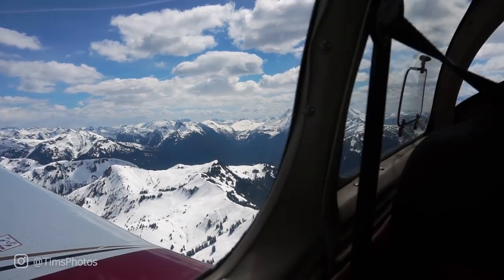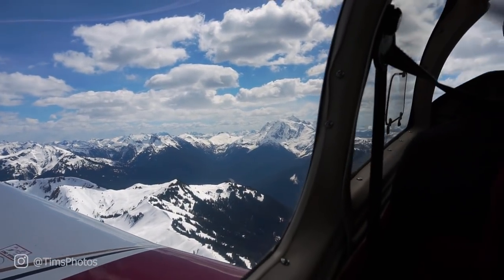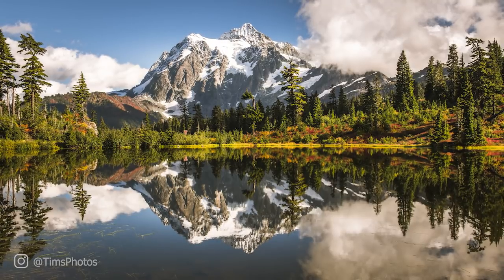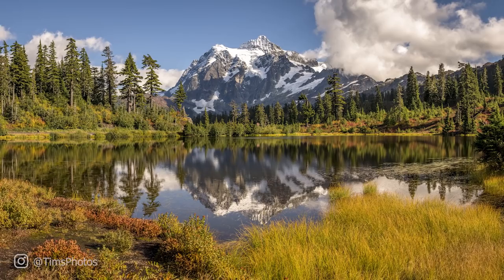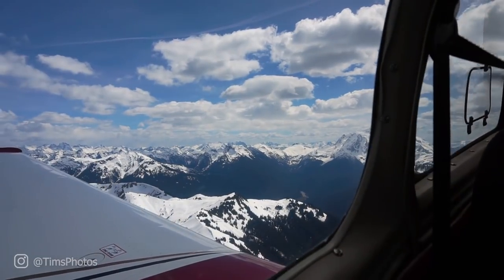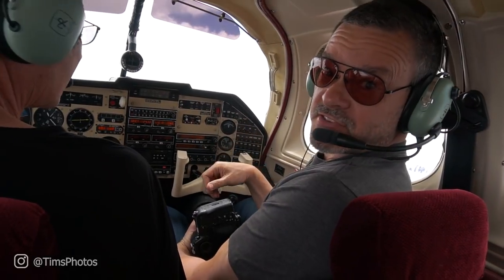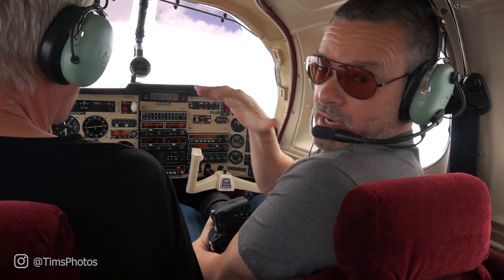The mountain to the left is Mount Shuksan, and I actually have a really nice landscape photo of it behind Picture Lake — a beautiful reflection shot. It's just so unusual to see it from the air; it looks so different. We're at 9,000 feet and still not as high as Mount Baker, but it feels pretty high. We're getting bumped around by convective activity.